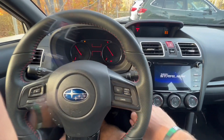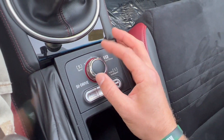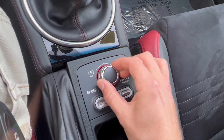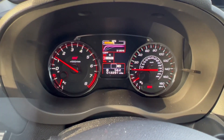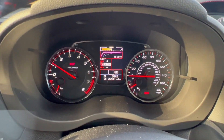Push button start. You can see what drive mode you're in in the center of the gauge cluster, and you can change it via this dial right here. We have three modes to choose from: Intelligent, Sport, and Sport Sharp. To go to Sport, we go left; to go to Sport Sharp, we go right; and to go to Intelligent, we just push it down. As we rotate through all the drive modes, you can see all the different torque curves in real time in the center of the screen.